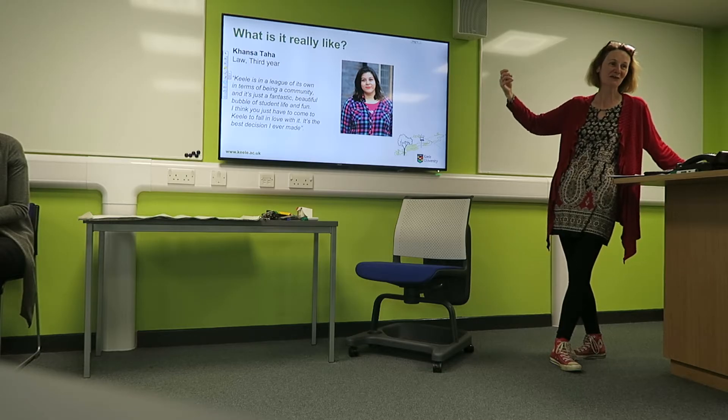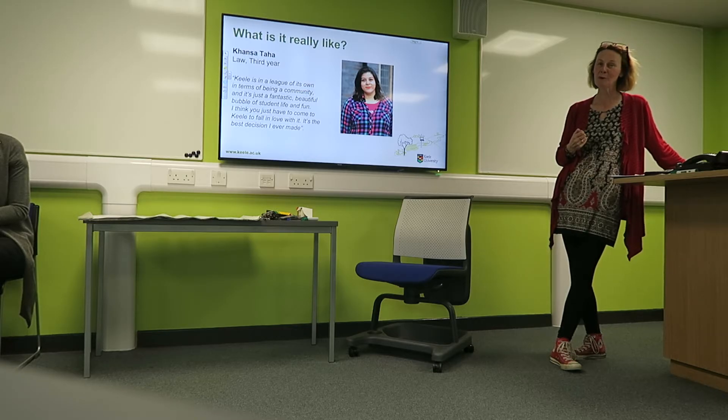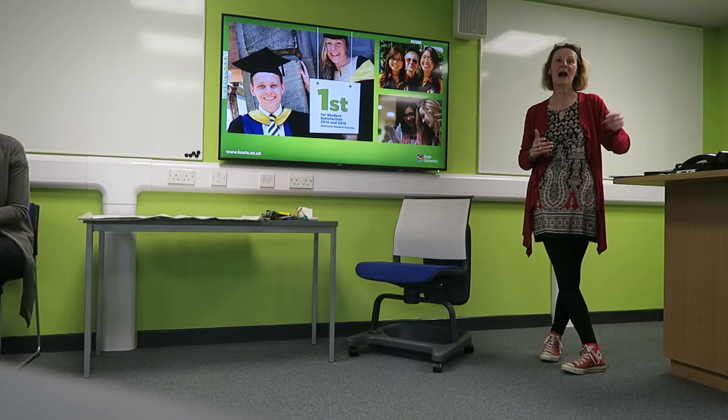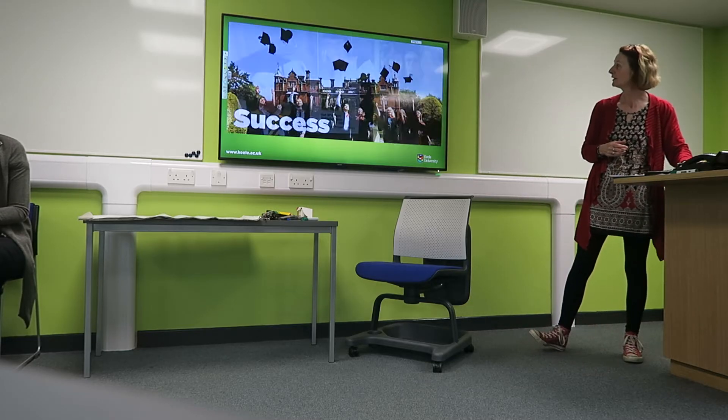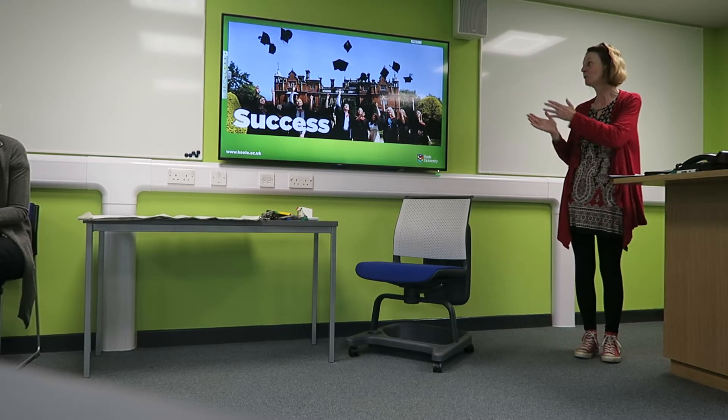Another very positive message from one of our students — talking about the bubble and what a good experience she's had. This is a genuine quotation; we haven't faked it. Not everyone has that positive experience, but we are very proud to announce that Keele is number one for student satisfaction. There's a survey done across all universities analysing student satisfaction, and for two years we have been top. It illustrates how much we can offer and how much students get out of the Keele experience.